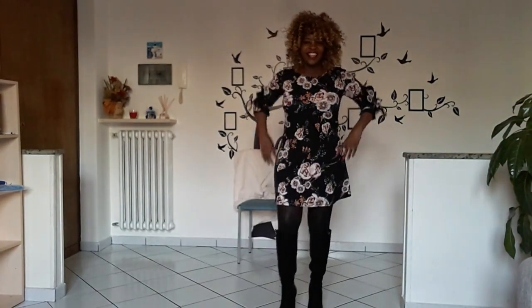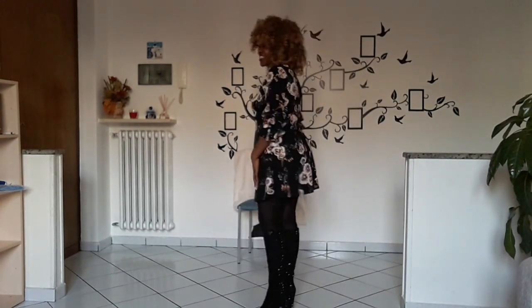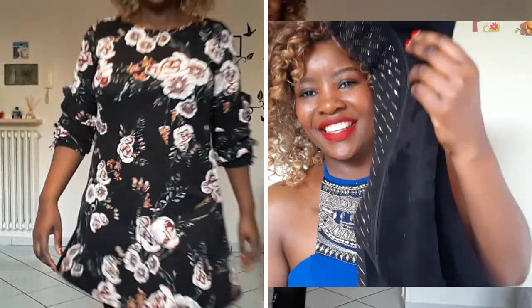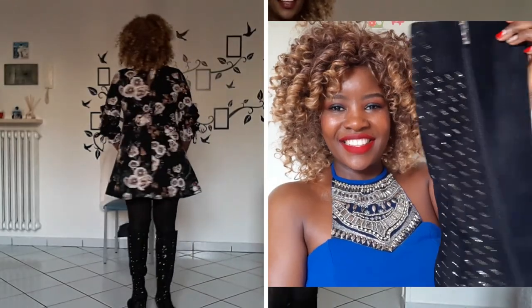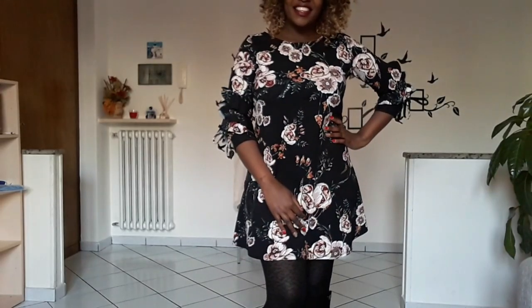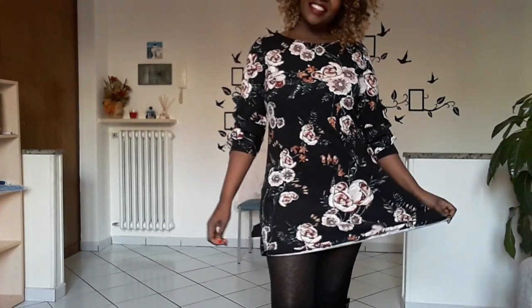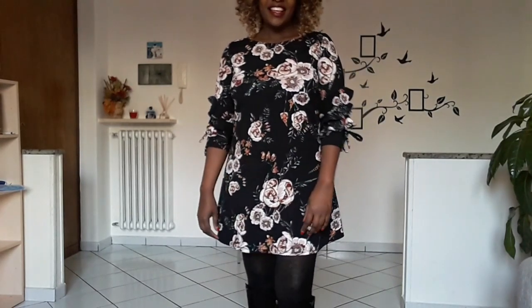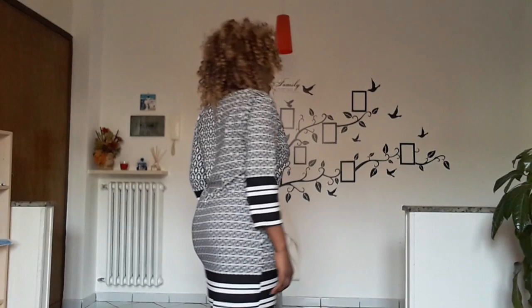Outfit seven is a floral short dress and the style is scatter. For a person who wants to hide their belly or has a little bit of fat around the waist, it is a very perfect dress. For the shoes I wore long boots, but you can still wear it with sandals, heels, or any kind of shoes — black, white, even red. Scatter style is very perfect to hide the belly.